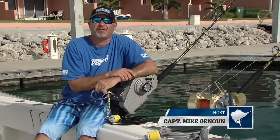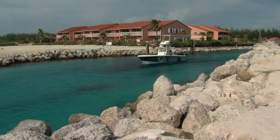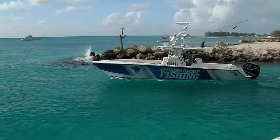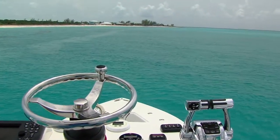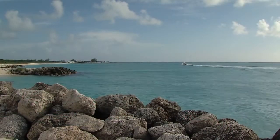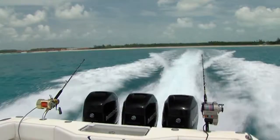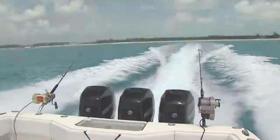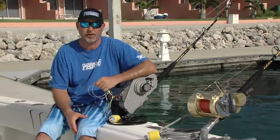Hey guys, welcome to this episode's Rigging Station. We're here in Bimini in the Bahamas, just an absolutely awesome island. We're right here at Bimini Sands on South Bimini, of course adjacent to North Bimini. This is really the gateway to all of the Bahama Islands, really convenient to South Florida — it's only about a 50 mile run from Miami, Port Everglades, or Hillsborough Inlet — and there's some great fishing opportunities right out front here.